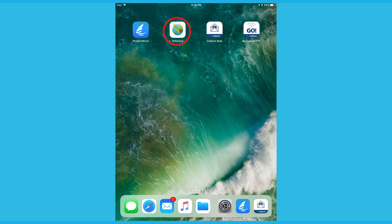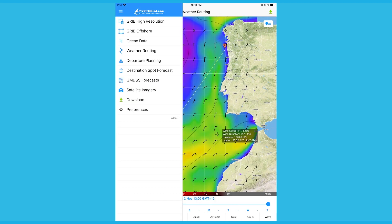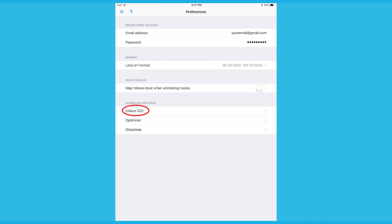The other way to complete step 2 of the tracking setup is to use the iOS offshore app. Connect your iOS device to the Iridium WiFi. Open the offshore app on your iOS device. Select Preferences from the main menu. Tap on Iridium Go.